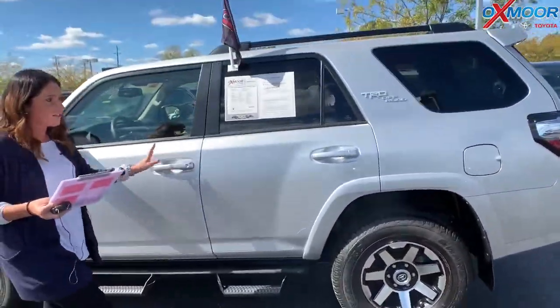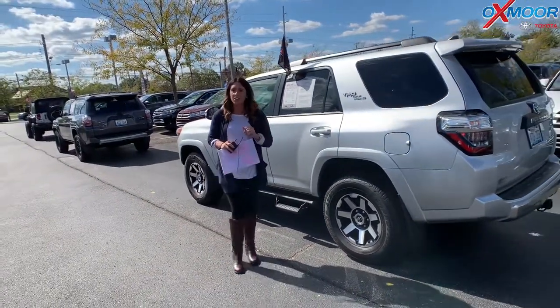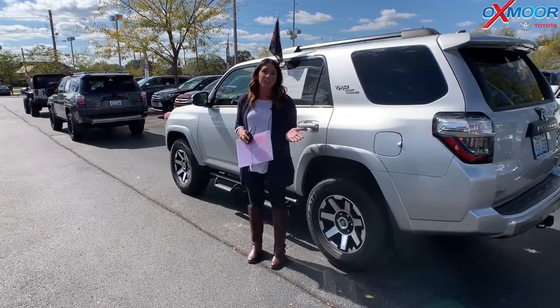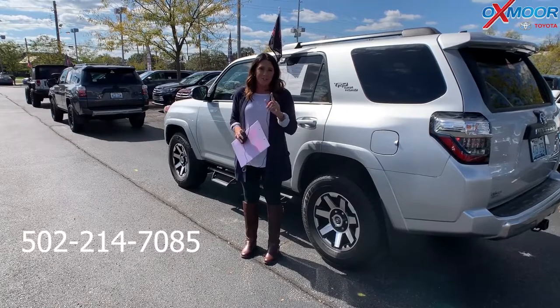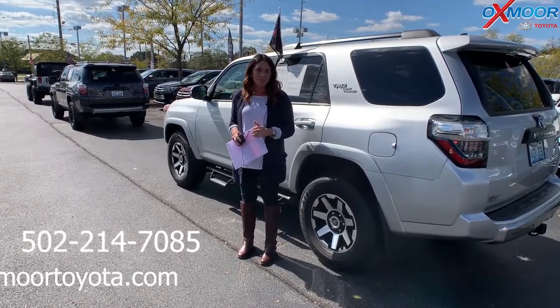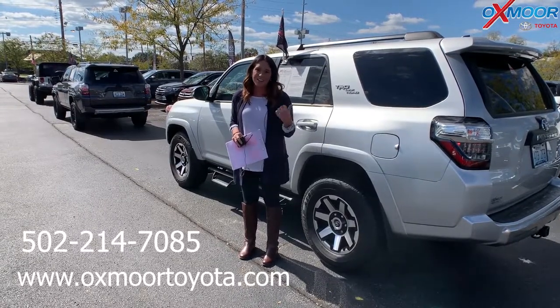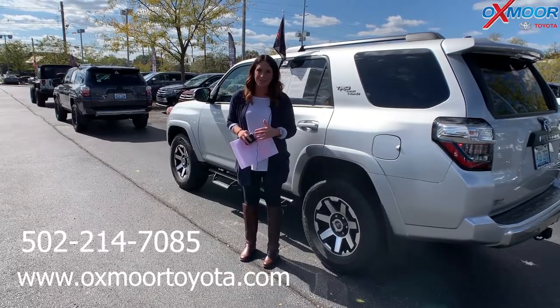Mileage on here is 5,771 miles and the price is $36,619. If you guys have any questions on any one of these, please feel free to let us know. The best phone number is 502-214-7085. Also make sure to check out our new Express store on our website at oxmoortoyota.com. I'll have a link to each one I just went over in the comments. Thanks guys for watching, and I'll see y'all soon. Bye.